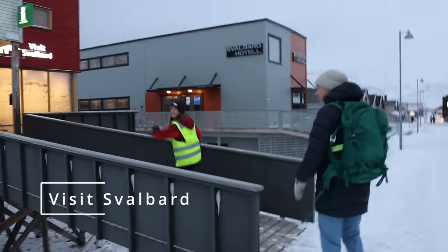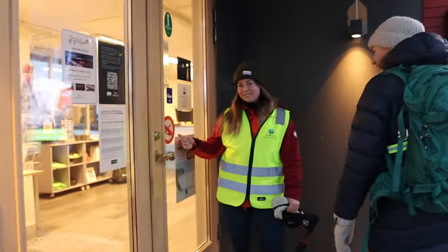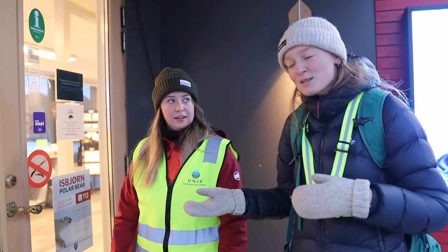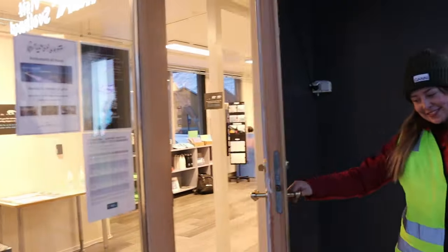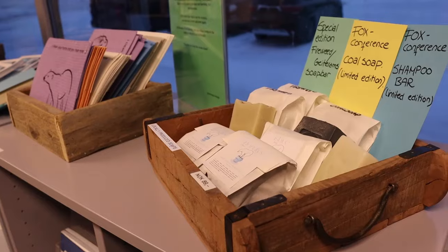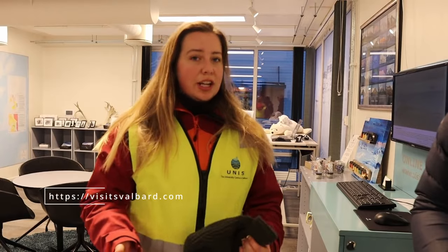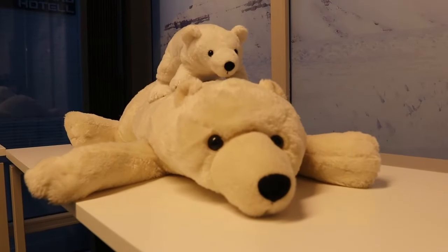We're starting at Visit Svalbard. This is Visit Svalbard and here you can find all the touristic information you need — also souvenirs, city maps, bus schedules, and so on. For tours and trips, they have 72 different companies that offer different experiences like dog sledding, ice caving, kayaking, and boat trips. This is the place to check out!